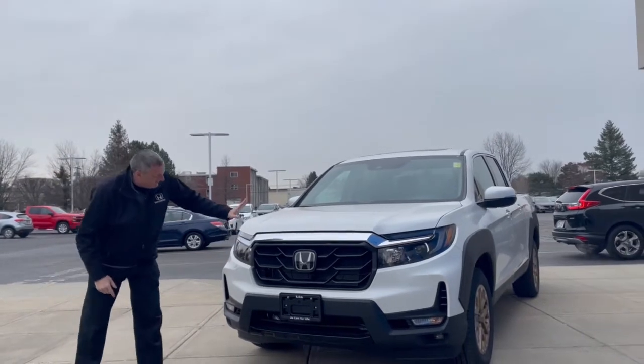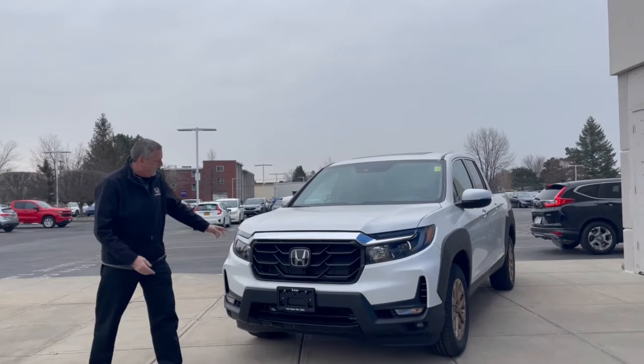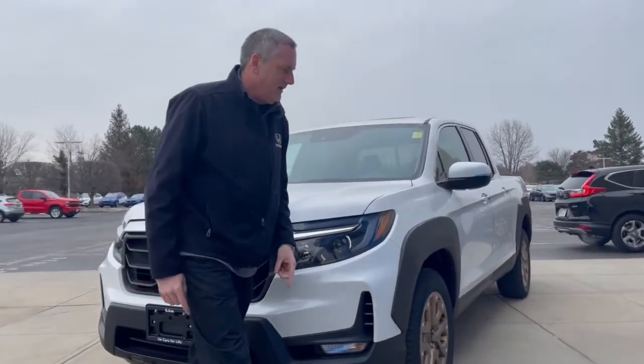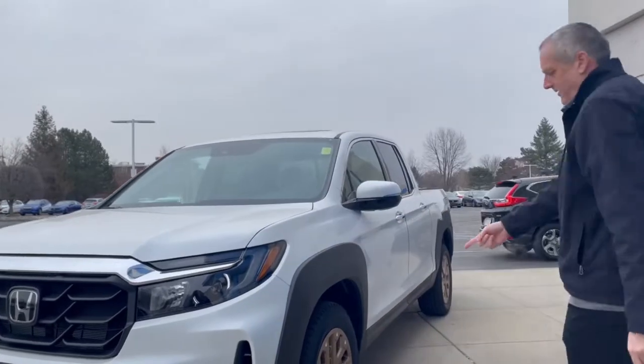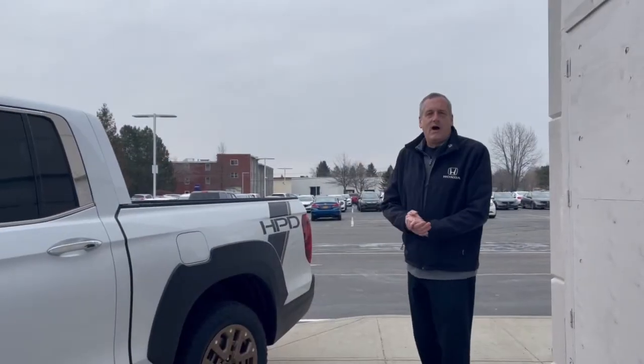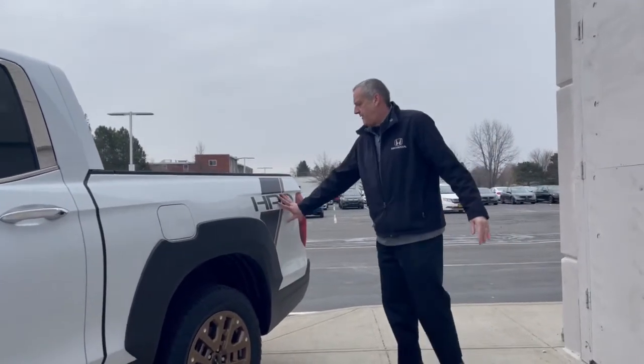It's redesigned. This is a new, bold, tough front-end grille. We've got LED lights, LED fog lights, and of course, the bronze wheels. It also includes the Honda HPD package, which is Honda Performance Development Graphics.